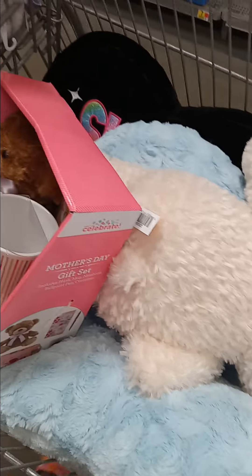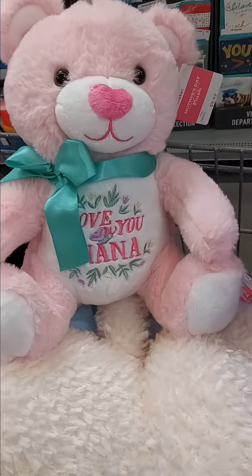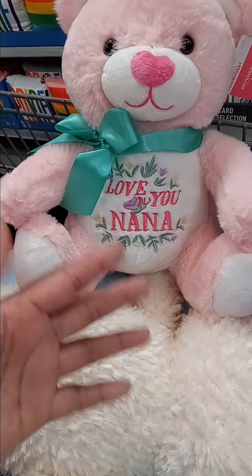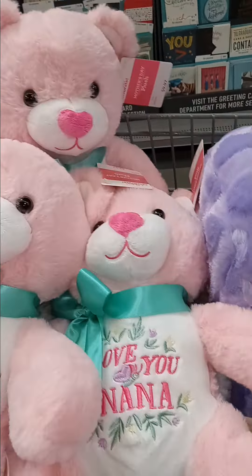I like these bears that say 'I Love You Nana' — I don't even have to cover those up. I'll just use them and put something really pretty on the outside, like a nice Bath and Body Works set, and that'll work. These are some pretty bears.